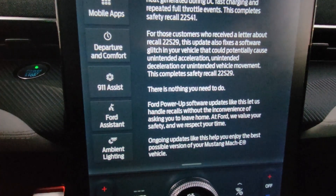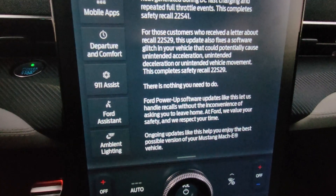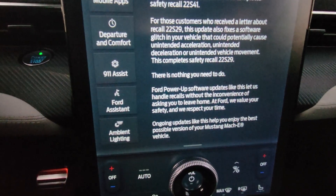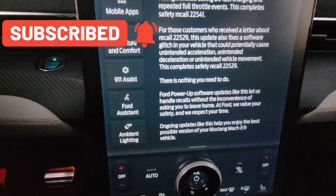Ford Power updates like this let us handle recalls without the inconvenience of asking you to leave home. At Ford we value your safety and respect your time. Ongoing updates like this help you enjoy the best possible version of your Mustang Mach-E vehicle.